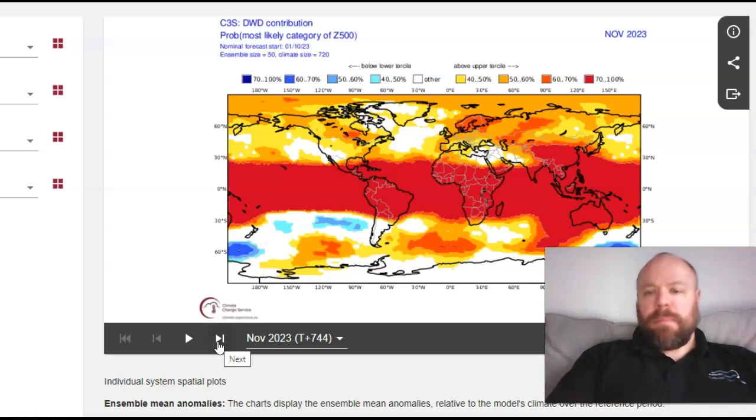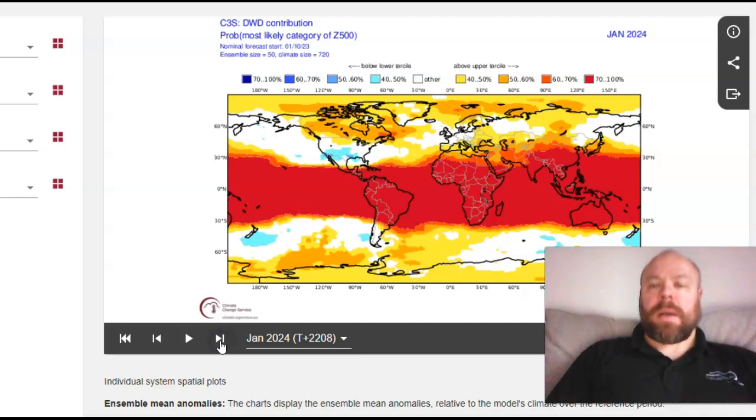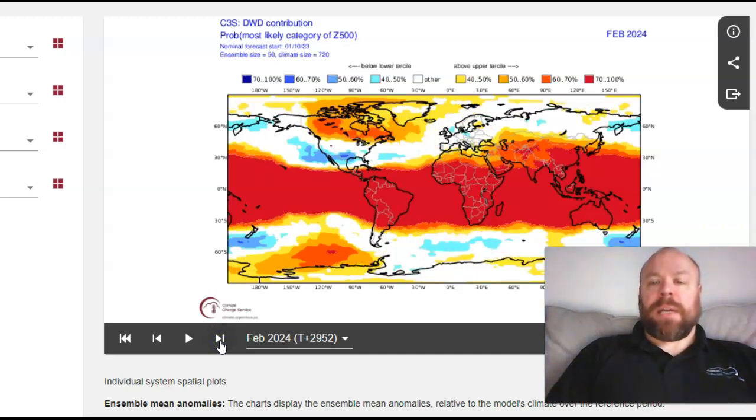From the DWD model: November looks generally mild with neutral Atlantic heights and positive heights closer to the UK and Ireland. December shows quite a lot of blocking, a southward-displaced storm track, and possible colder and unsettled conditions. January shows blocking with positives to the north and west of the UK - there is cold potential there. January and February look quite interesting with a negative NAO signal, though the strongest positive being over Greenland towards North America isn't necessarily a great cold signal for the UK.